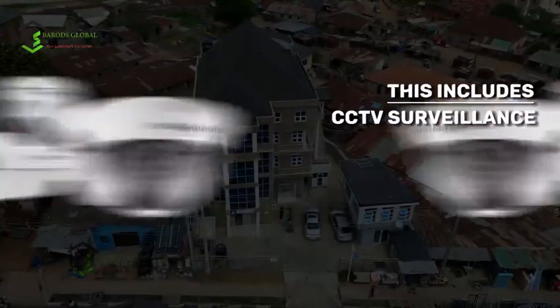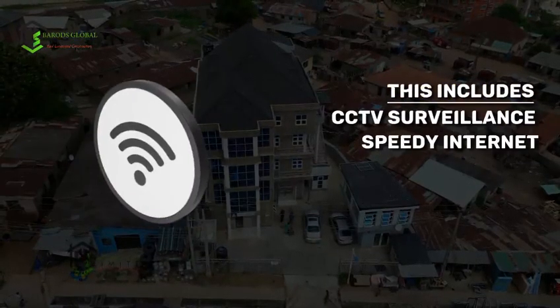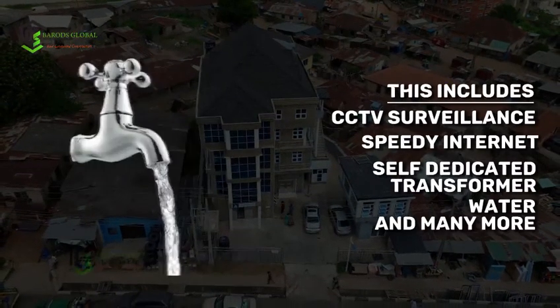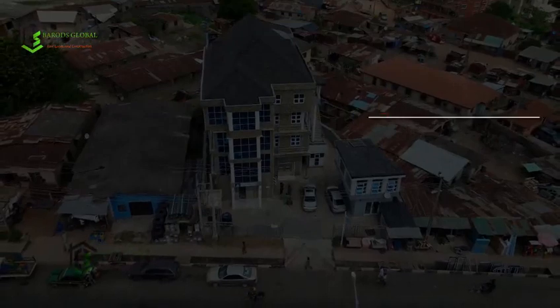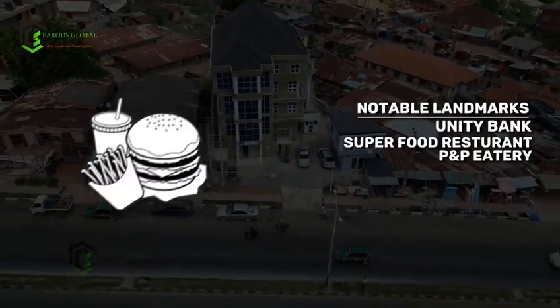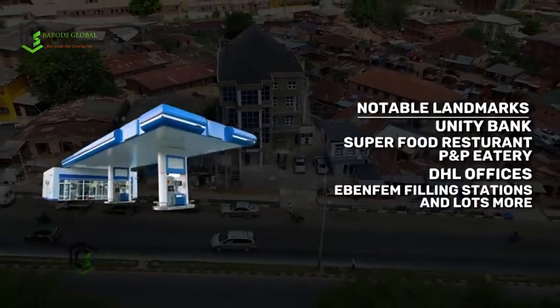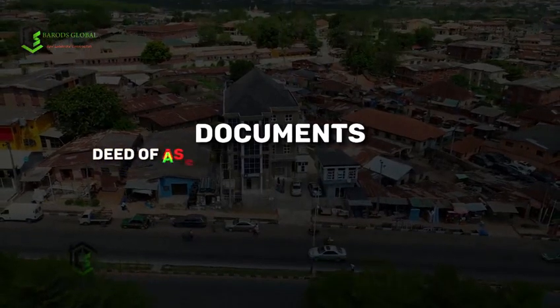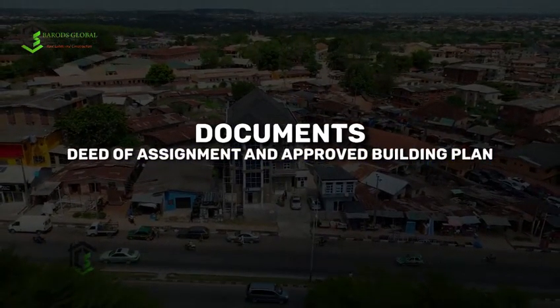This includes CCTV surveillance, high-speed internet, a self-dedicated transformer for the whole building, water, and many more. Notable landmarks around this property include banks, UBA, DHL offices, filling stations, and lots more. Documents on this property are Deed of Assignment and Approved Building Plan.